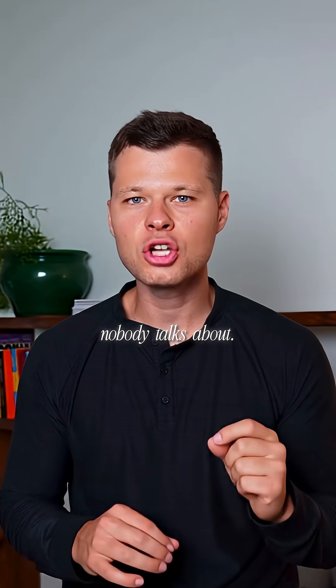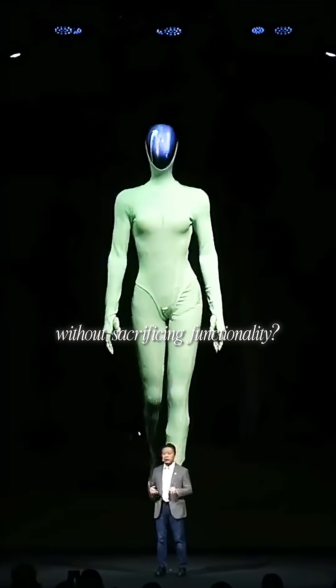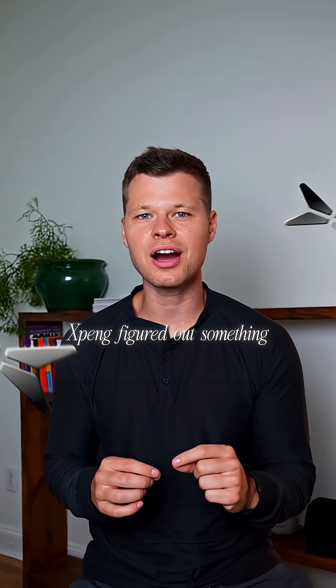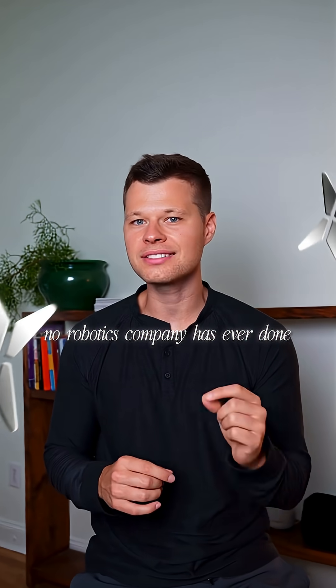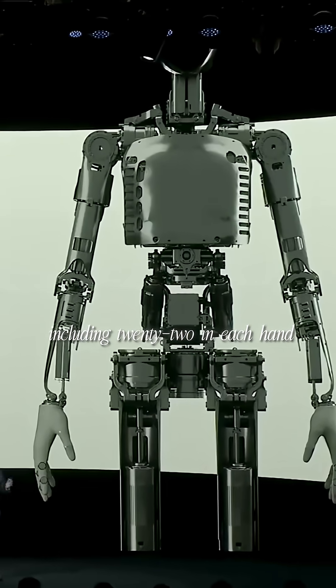But here's the problem nobody talks about: how do you make a humanoid robot that moves like a model on a catwalk without sacrificing functionality? Xpeng figured out something no robotics company has ever done. They built Iron from the inside out — 82 degrees of freedom, including 22 in each hand.